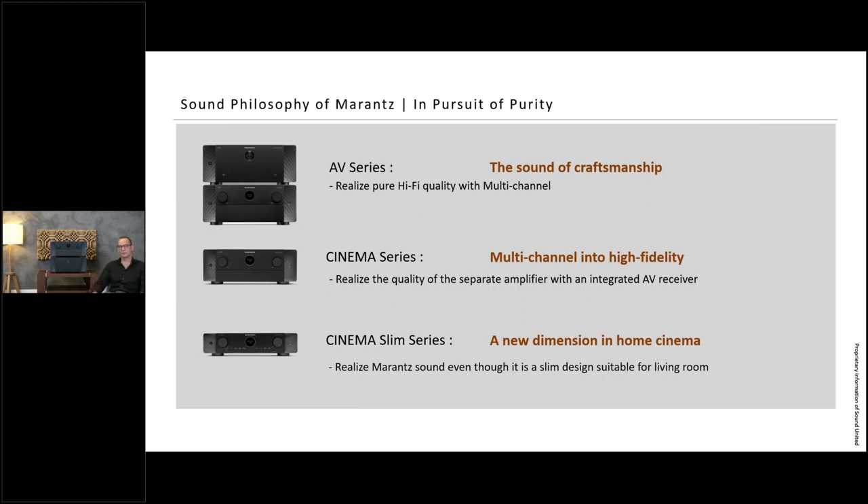A brief overview of our lineup: we have the Cinema series from bottom to top — the Cinema Slim series, the Cinema 70s, then the Cinema series with the 60, 50, and 40 (the 40 coming beginning of next year). These are the AV receivers and AV amplifiers. Then we have the AV series — the AV separates — which is what we're talking about today. All follow our sound philosophy: the pursuit of purity in audio performance.